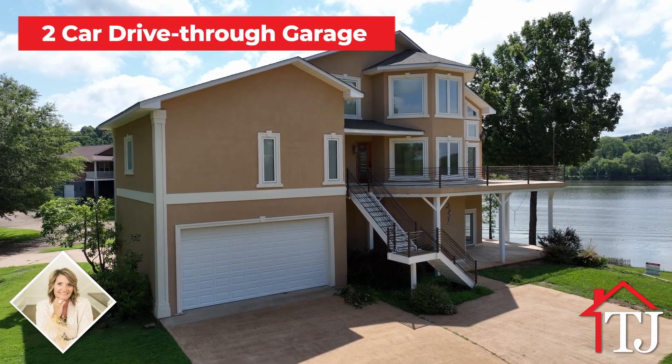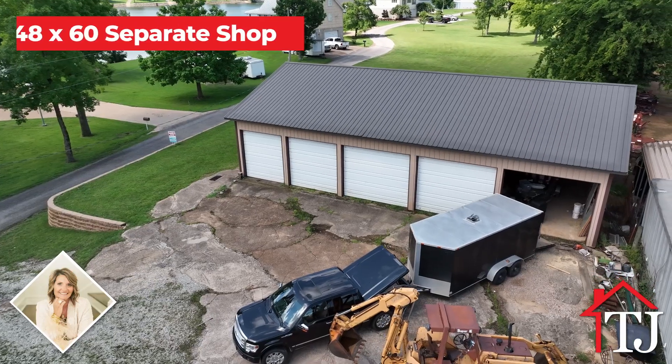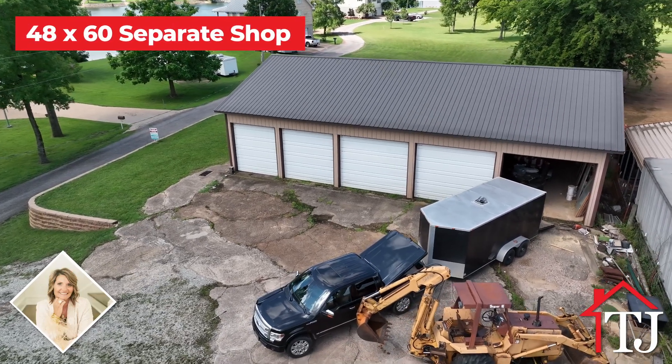With a two-car drive-through garage, you'll have ample space for your vehicles and storage needs. The 48 by 60 shop is perfect for pursuing hobbies or storing equipment.